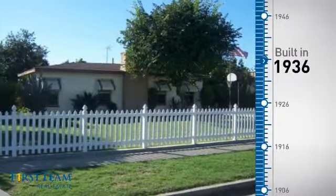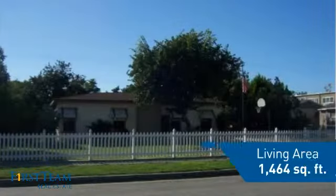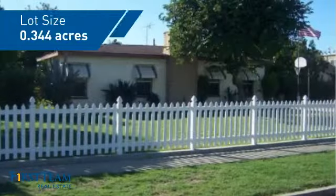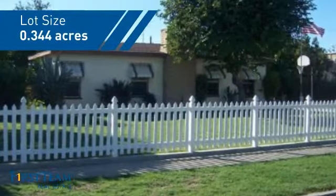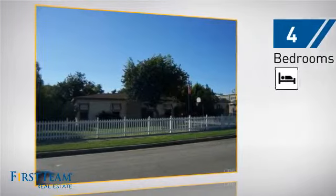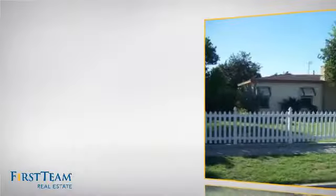This property was built in the late 30s and features over 1,400 square feet of space, giving you a spacious layout to play host or kick back and relax after a long day. Inside you'll find four bedrooms so everyone has a private space to come home to, as well as one full bathroom.